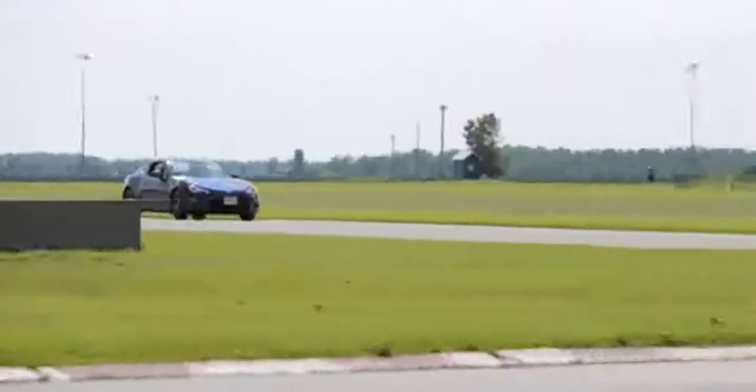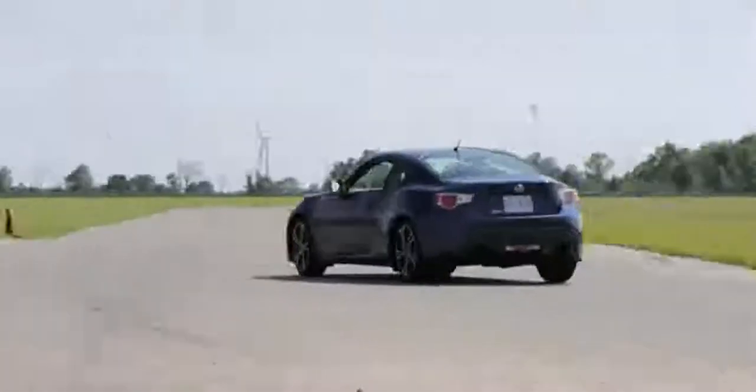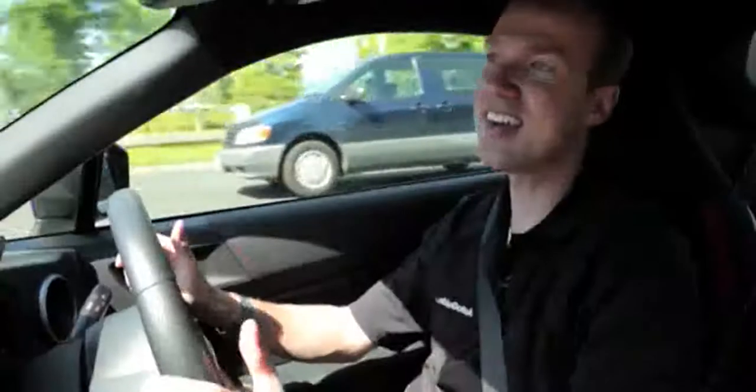Alright, let's start with things I like. First and foremost, there's the steering. No other vehicle anywhere near this car's price does it better. It is so direct and so accurate, it makes even the most boring drive fun.